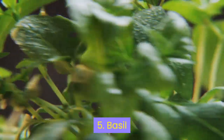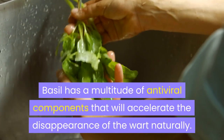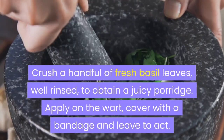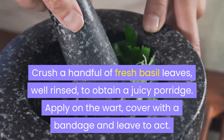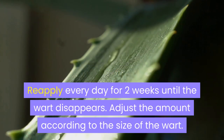5. Basil. Basil has a multitude of antiviral components that will accelerate the disappearance of the wart naturally. Crush a handful of fresh basil leaves, well rinsed, to obtain a juicy porridge. Apply on the wart, cover with a bandage and leave to act. Reapply every day for two weeks until the wart disappears. Adjust the amount according to the size of the wart.